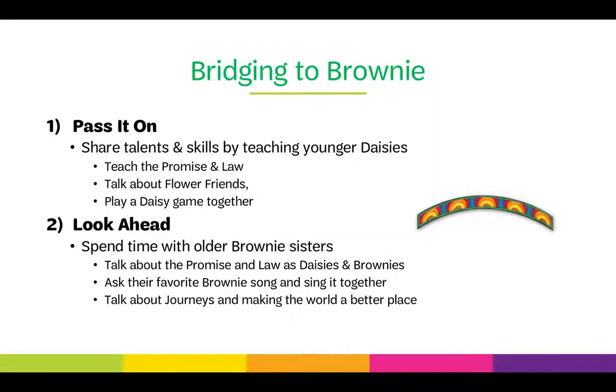At the end of the DAISY age level, girls bridge to the next level, becoming Brownies. There are two steps to earning the bridging award. First, they 'pass it on' — sharing their talents and skills by teaching younger DAISYs the promise and law, talking about the flower friends and petals, and playing a DAISY game together. Second, 'looking ahead' — spending time with older Brownie sisters, talking about the promise and law as DAISYs and Brownies, asking about a favorite Brownie song and singing it together, and discussing journeys and making the world a better place. The best way to find a troop to partner with for bridging activities is to go to your service unit.